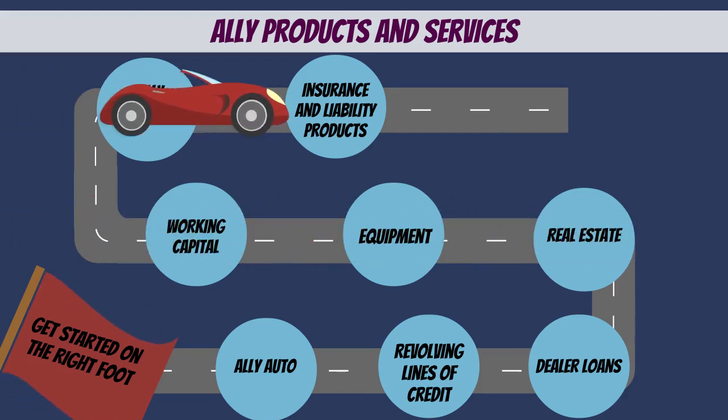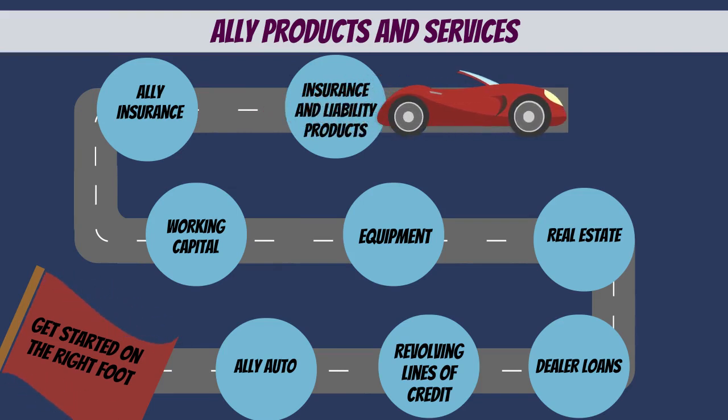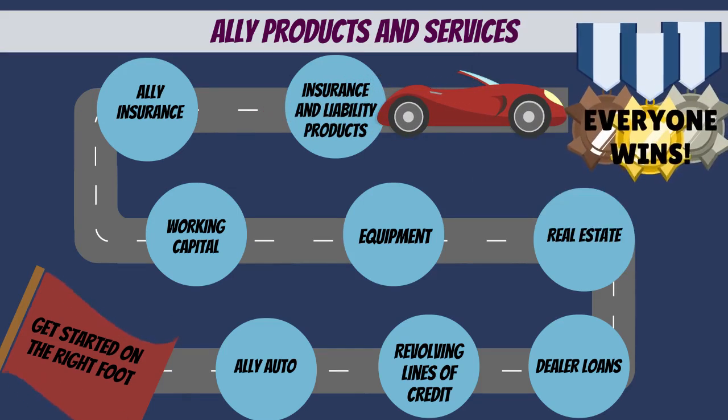Ally Insurance offers a variety of dealership insurance and liability products. All of these services ensure the dealership, Little Red, and customers have a safe and stable selling environment.